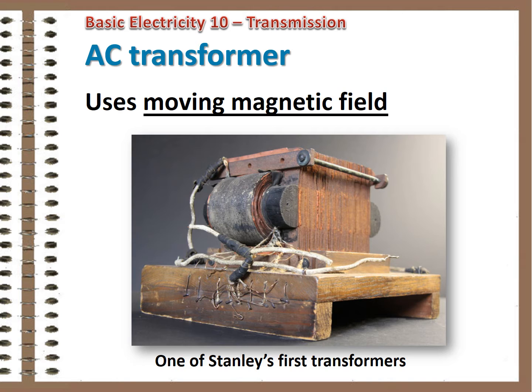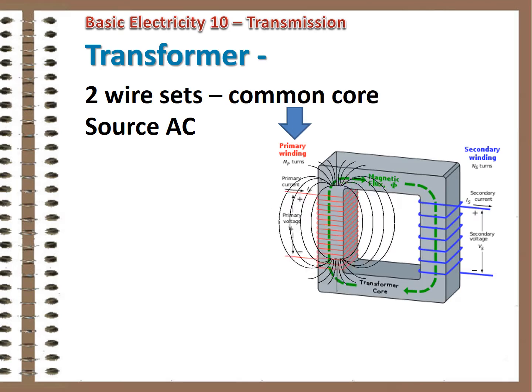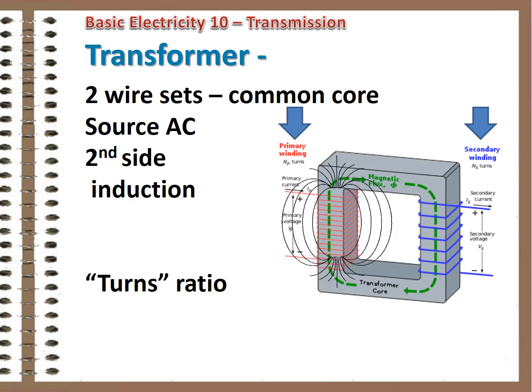George Westinghouse bought some European patents and hired William Stanley to further develop the concept. A typical transformer uses two sets of wires wrapped around a common core. The primary side of the transformer is connected to the source of voltage and has a rising and falling magnetic field around it as the current goes through the AC sine wave. The magnetic lines of force move through the windings on the secondary side and induce voltage there. The amount of induced voltage depends on the ratio of wire lengths, or wrapped turns of wire, between the two sides. If the secondary side has more turns of wire, the voltage is higher; if it has less, the voltage is lower in exact ratio.